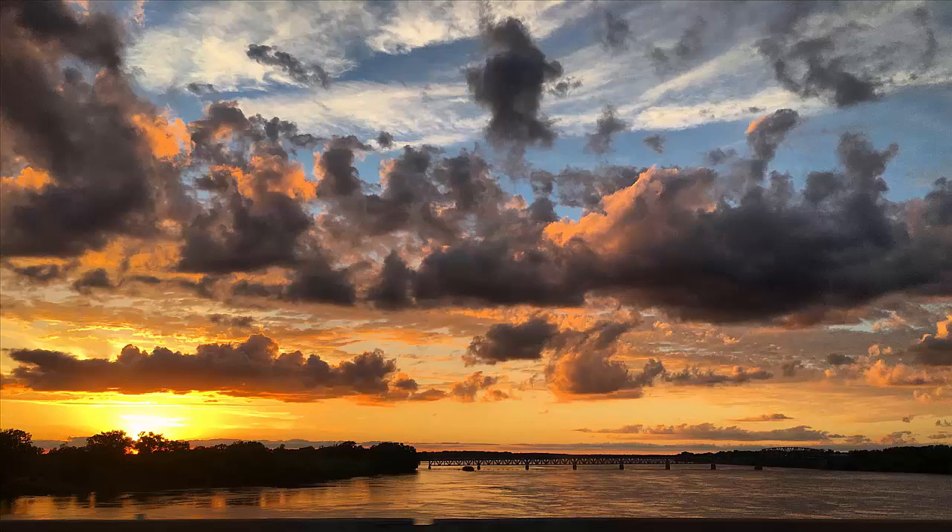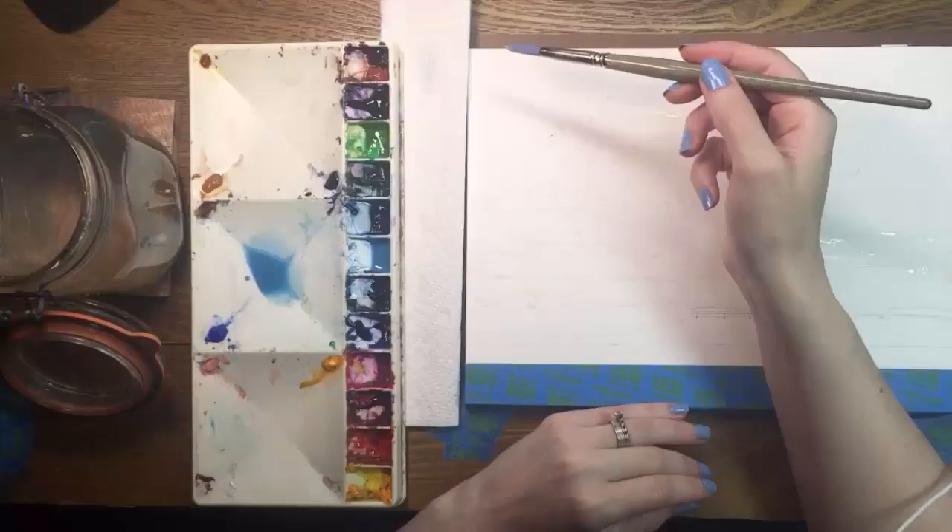Hi everyone. Today I'm painting the Mississippi River. I rarely paint landscapes, so this will be a challenge for me.